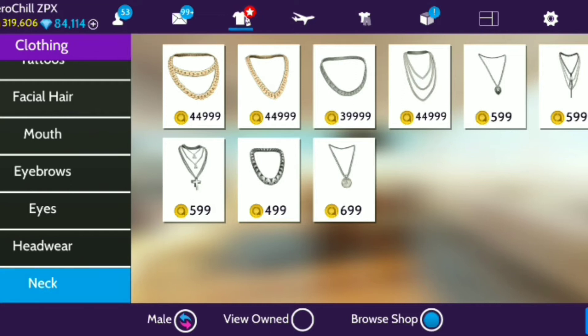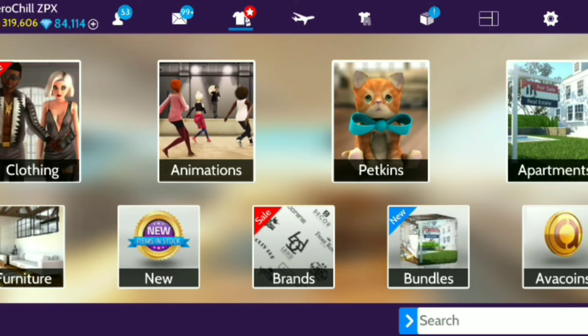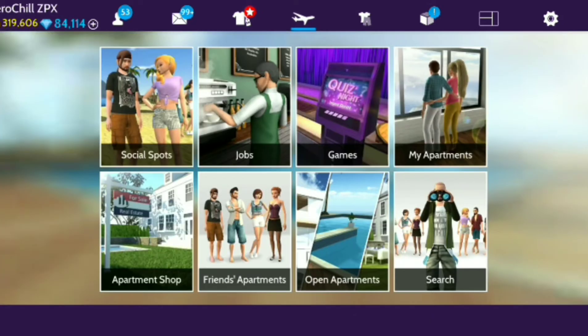We've got some expensive ones, we've got some non-expensive ones. So there is no reason that anybody would have to not be blinging out for the entire rest of the summer. Necklaces are here — grab them, buy them.